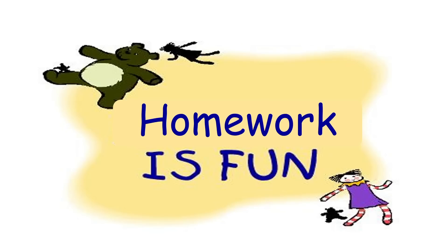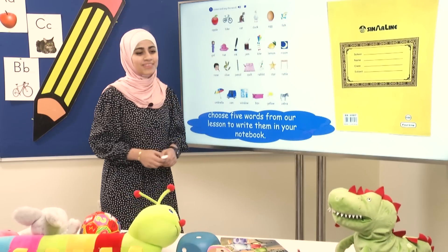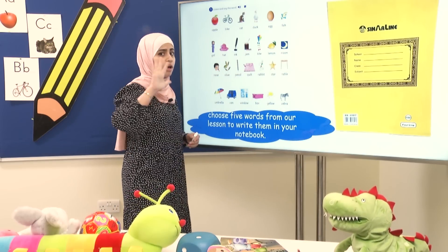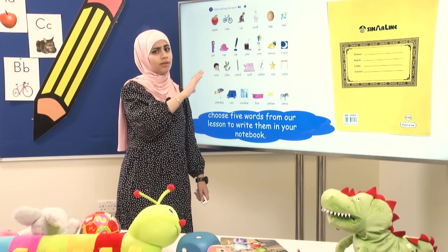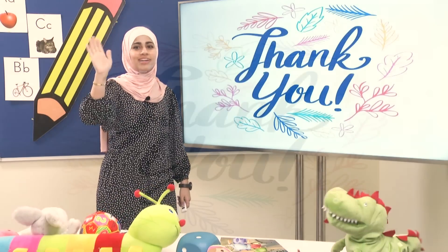Okay, students! Now for the homework part: you will choose five words to write them in your notebook! Only five! Any five! Okay, students! See you next time! Goodbye! Bye!